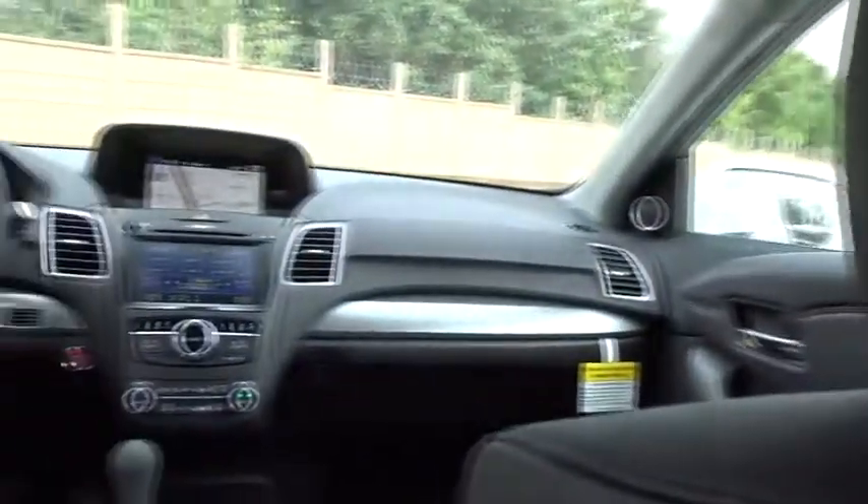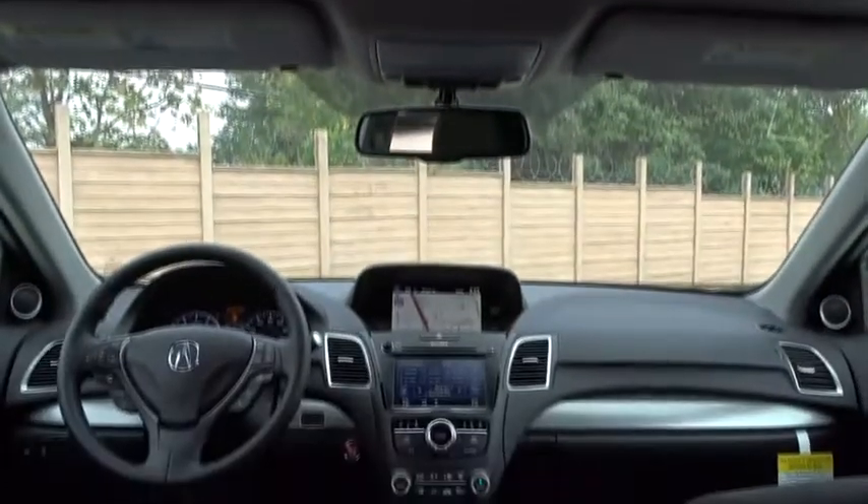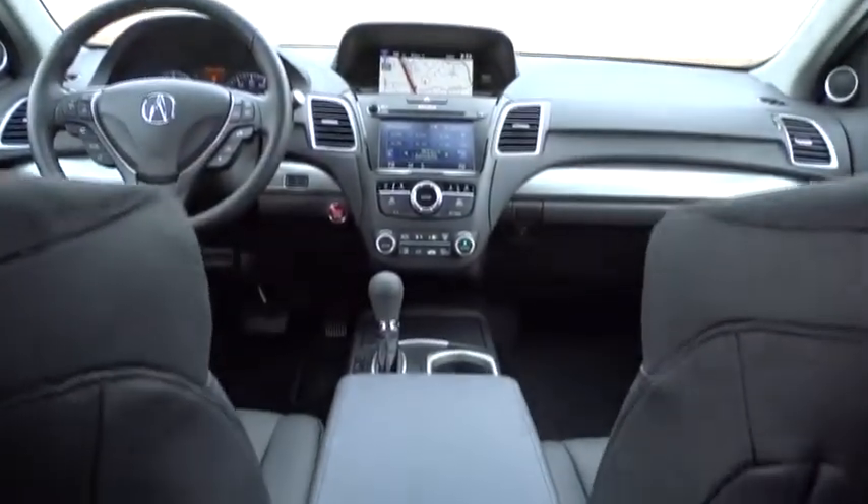Leather wrapped steering wheel, Bluetooth, adjustable steering wheel, power steering, cruise control, auto dimming rear view mirror, keyless start, floor mats, aluminum wheels, four-wheel disc brakes.